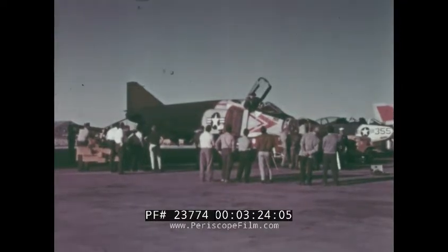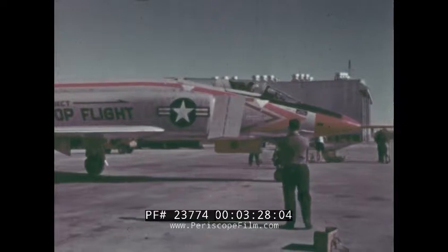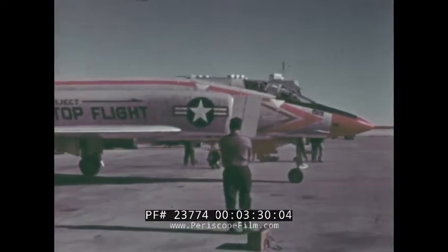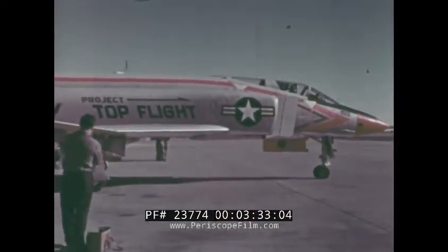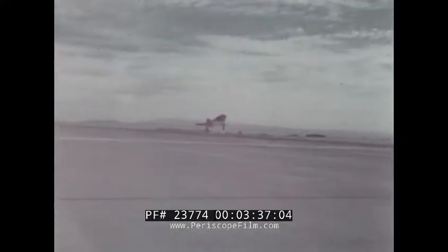The Phantom proved itself as to range, speed, endurance, and reliability in another and more spectacular manner. It captured five world speed records, two altitude records, and eight time-to-climb records. All record flights were made by Navy and Marine pilots from operational squadrons.